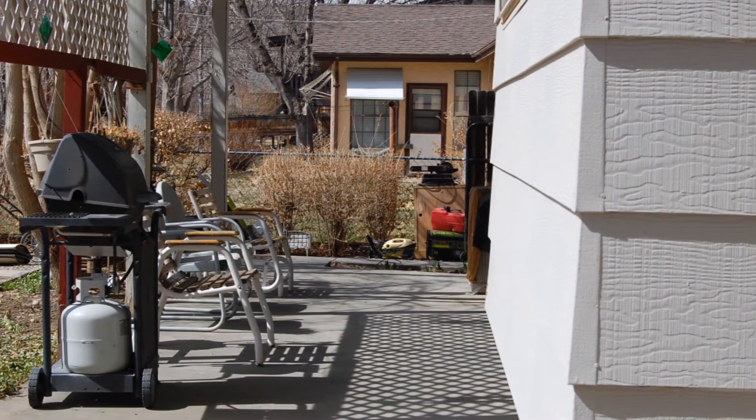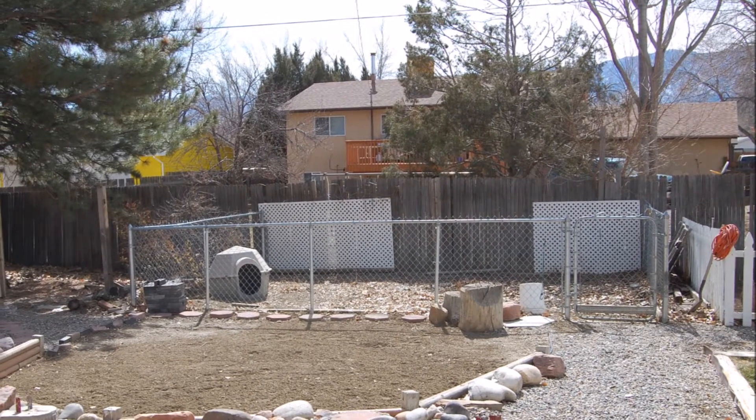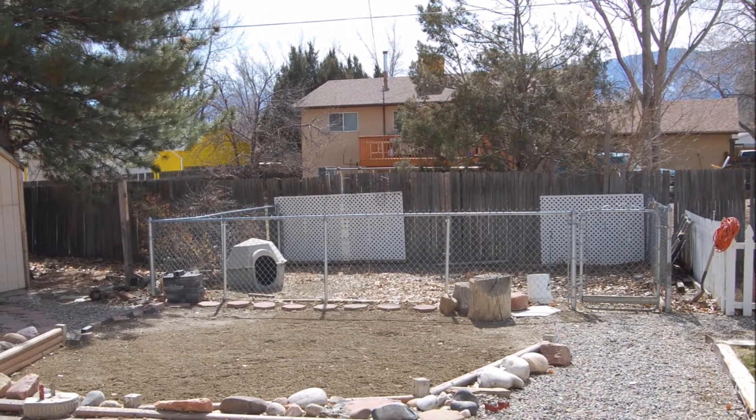Enjoy outdoor living on the covered patio or in the garden area. There is even room for the family dog in the large dog run. Thank you for joining me.